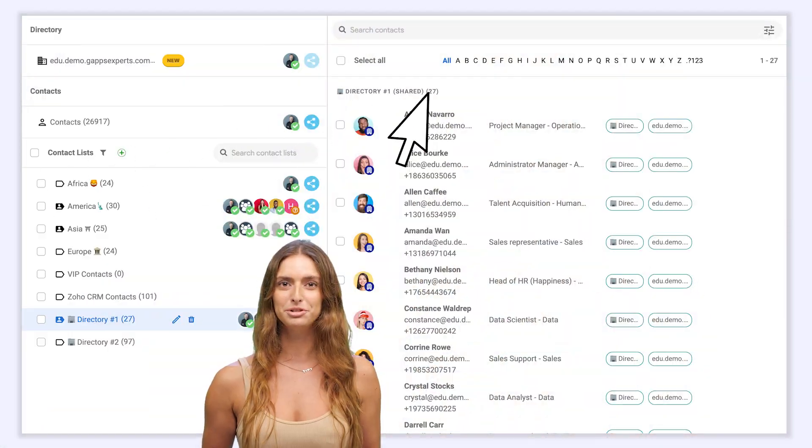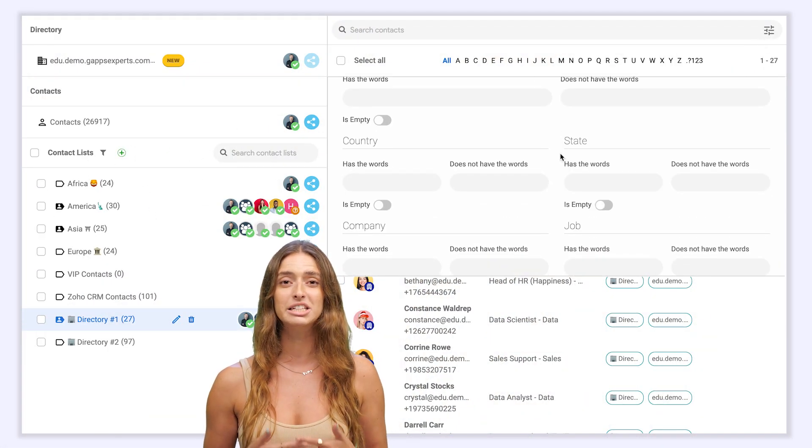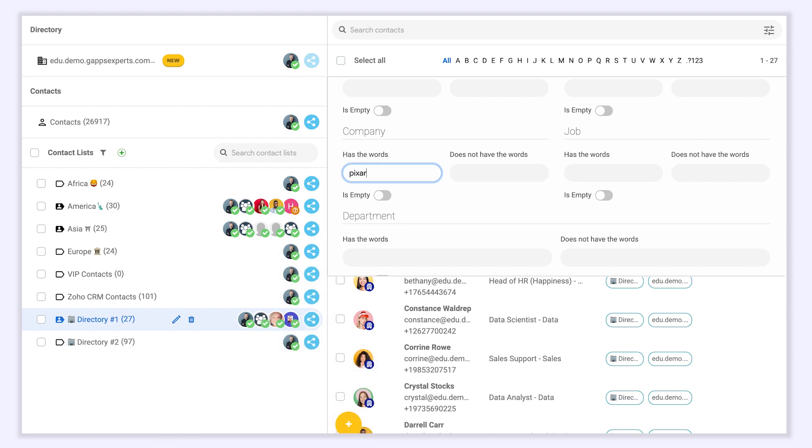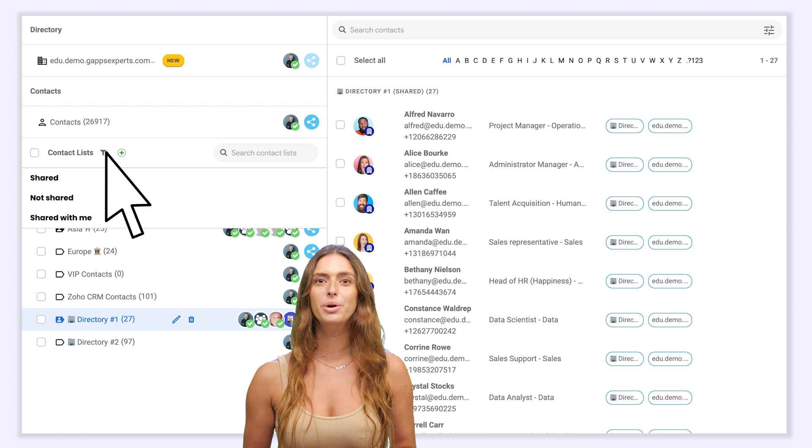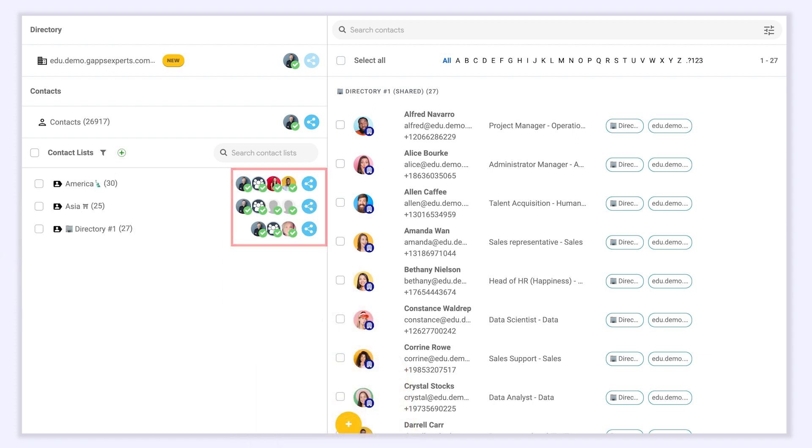With our advanced search, you can find contacts according to several criteria. For example, finding all the people working in a specific organization. You can filter your lists and know in one look who has access to which list.